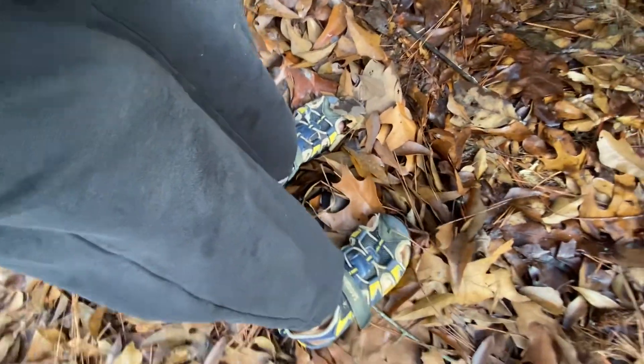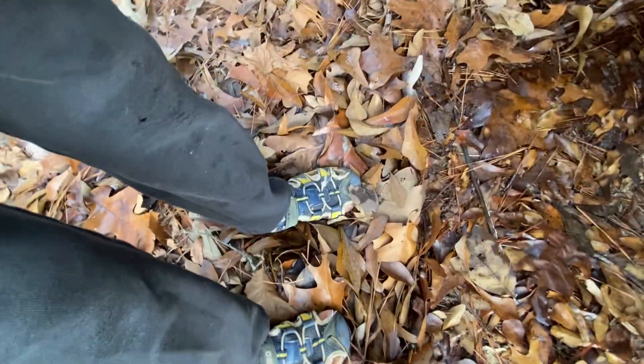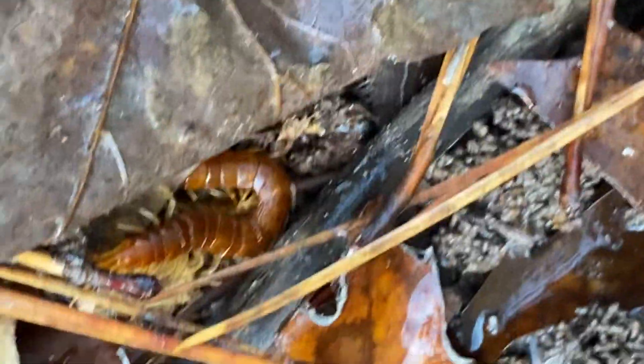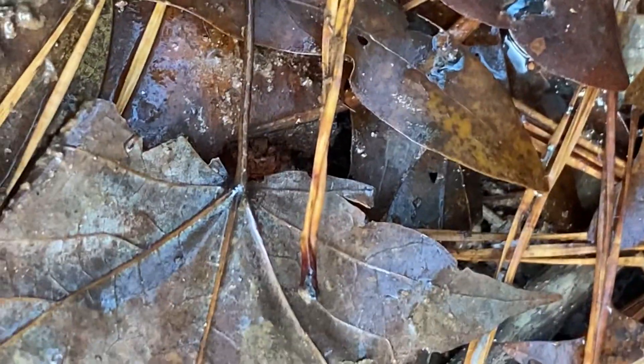Probably nothing — oh my gosh, there's a centipede! Look at this thing. I've been bit by one before and they are painful. You really don't want to get bit by one — the pain is something else.